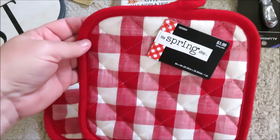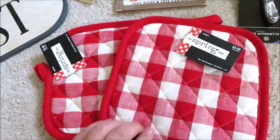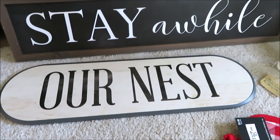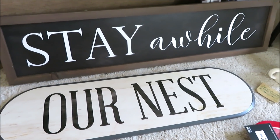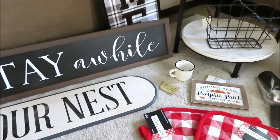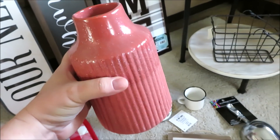I also found these potholders for $0.39. They're regularly $3.99 a piece and I think these will be perfect for Christmas. I got two signs — 'In Our Nest' and 'Stay a While.' Those were both regularly $14.99 so I paid $1.50 for each one of them. I love a good deal! I grabbed this vase for $1.79 — it was regularly $17.99.